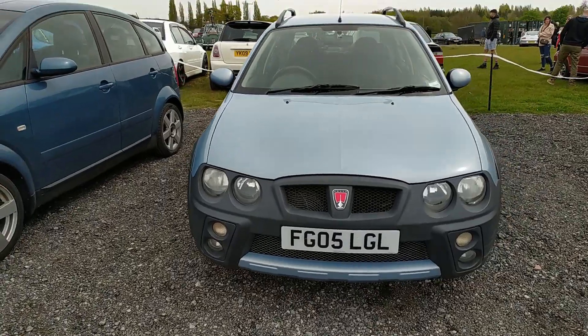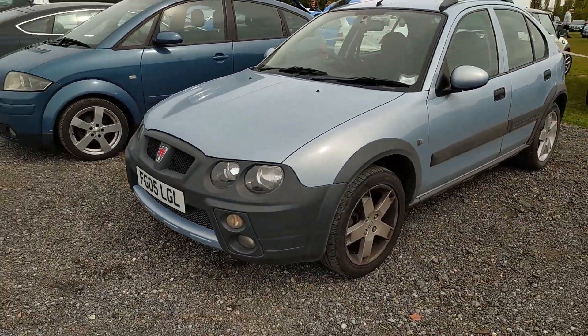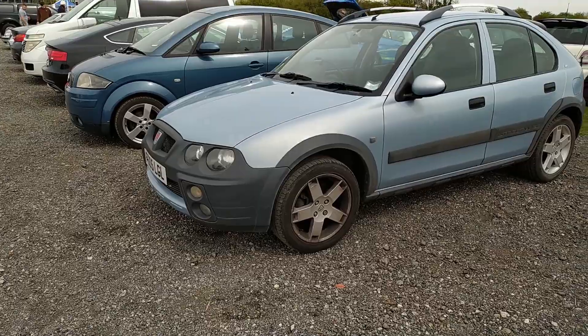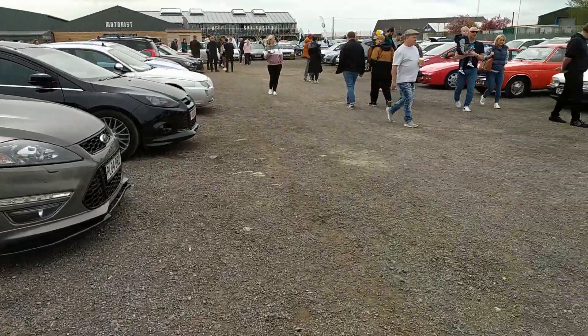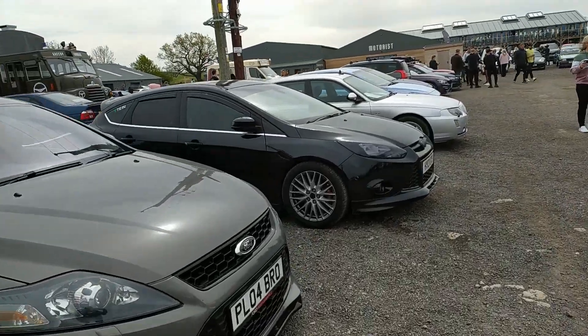I think Rob from Beards and Bangers will definitely have one of them before... I was going to say before this month - it's a Saab and it's the last day of the month, so maybe not. Let's see what else we can find down here.